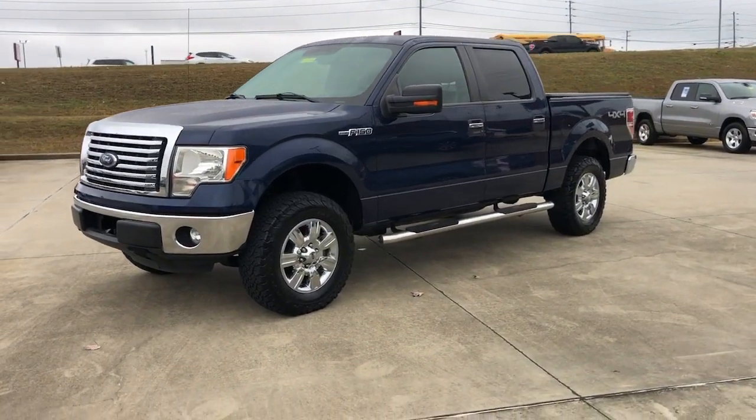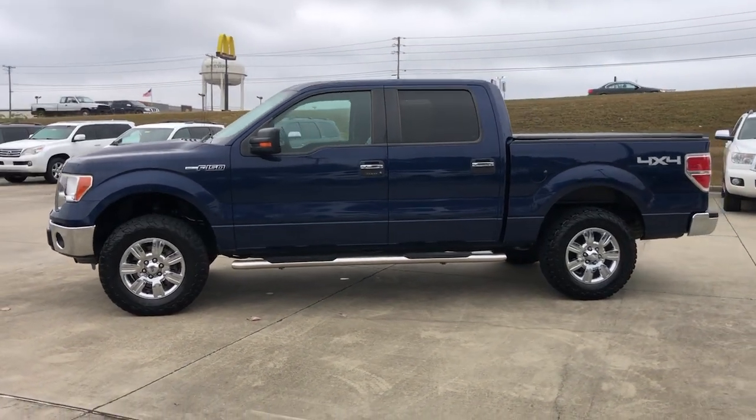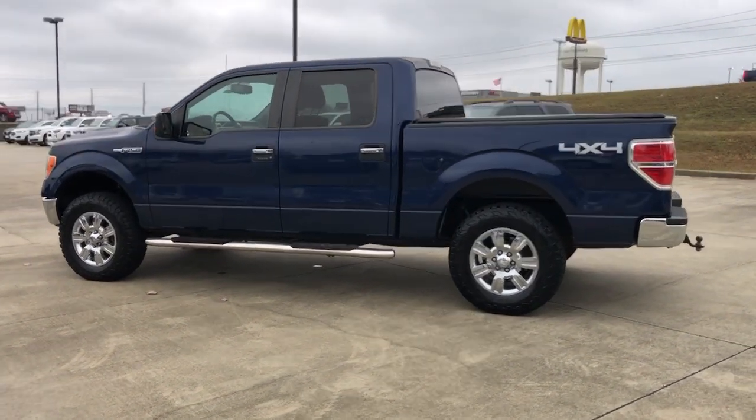You're gonna love the 2012 Ford F-150. With less than 110,000 miles on the odometer, this vehicle provides excellent value.